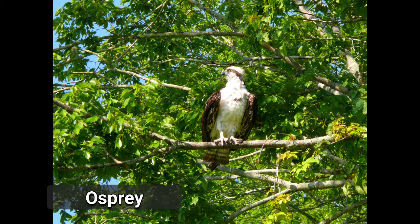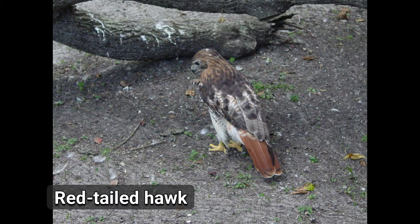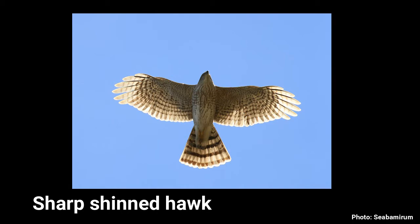We get a lot of osprey, which like fish, and they eat snakes and a lot of different hawk species. We get red tail, red shoulder, Cooper's hawk, and sometimes we get sharp shin. So we get a lot of raptor action.